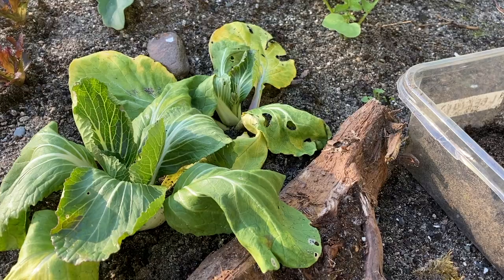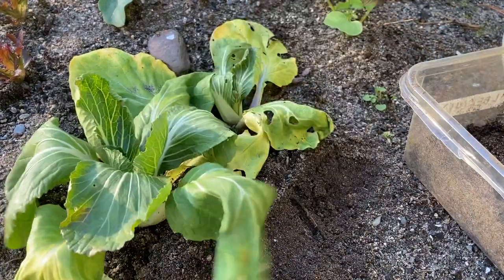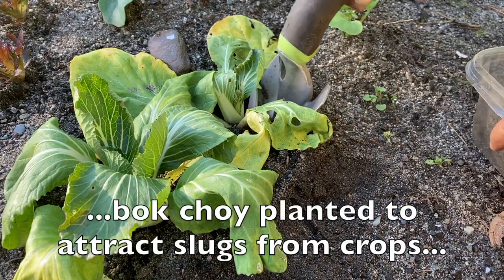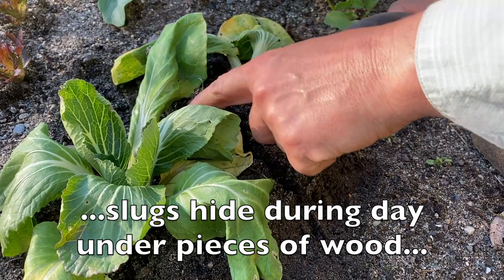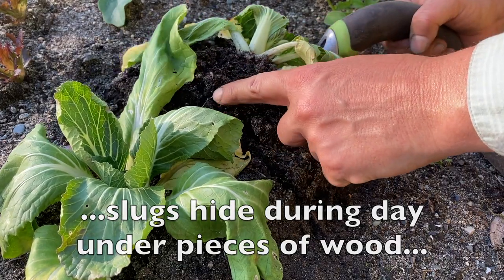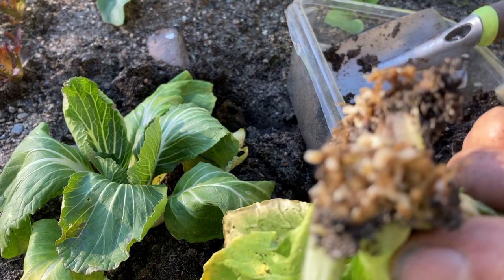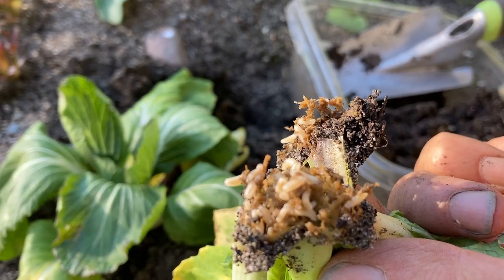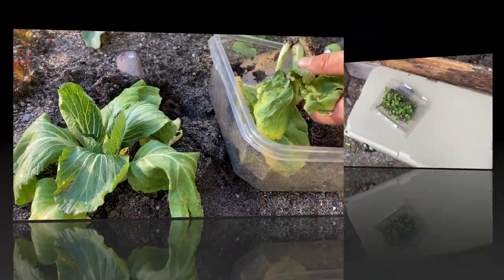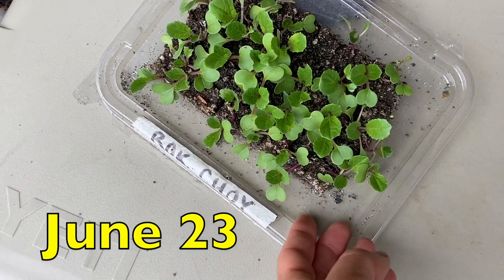Here's some wilty bok choy. Let's get rid of our little slug log here and see if we've got root maggot. I see one maggot already — it's covered in maggots. They just eat the stem and it kills the plant.